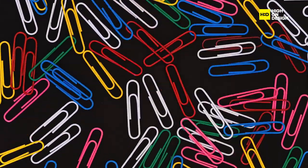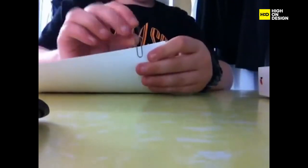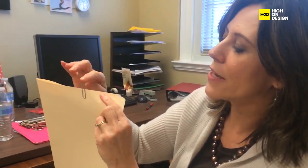First up, the humble paperclip. Its simple yet effective design has made it a staple in offices worldwide. With a twist and a bend, it securely holds papers together without fuss or frills.